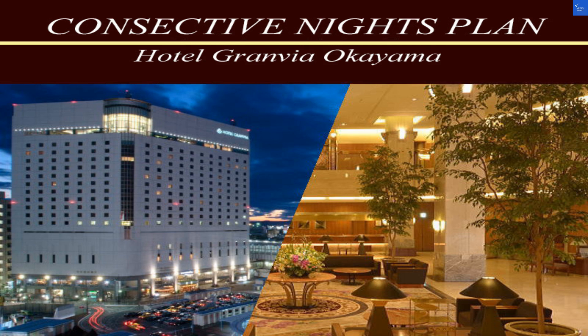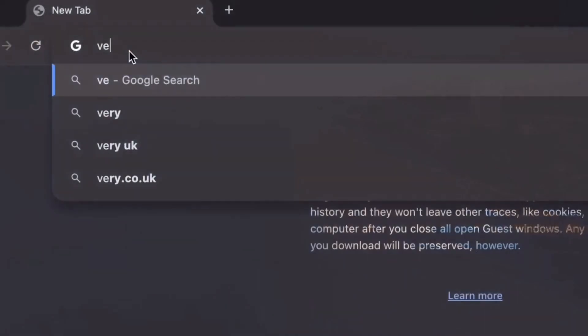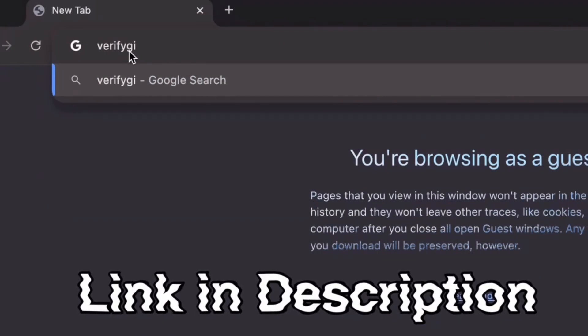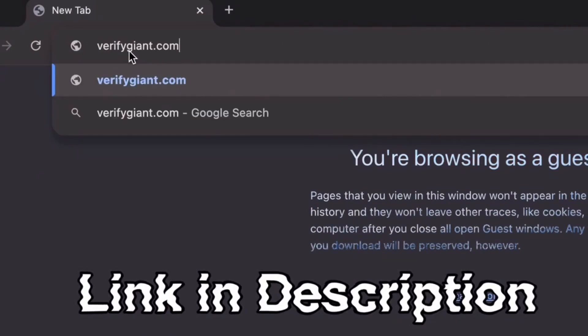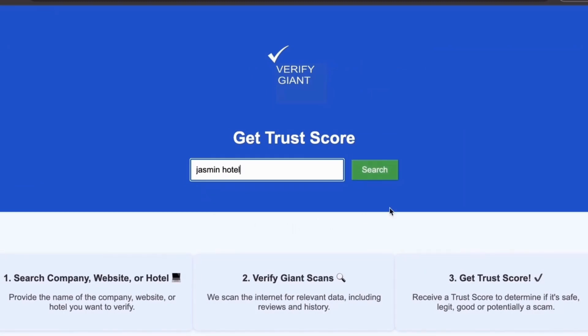Check out the link in the description to avoid scams and find better deals elsewhere. Before we dive deeper, don't forget to visit our website at VerifyGiant.com — the link is in the description below. Just head over to our site, click on the search bar, and enter the name of a company, website, or hotel you're curious about.